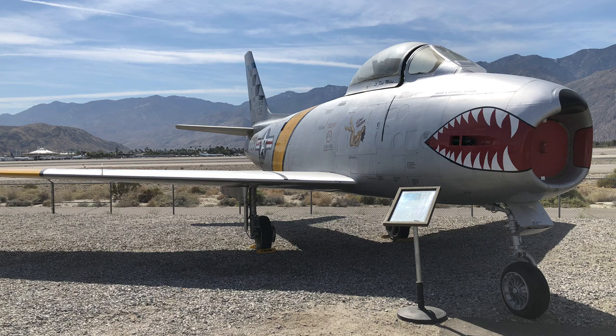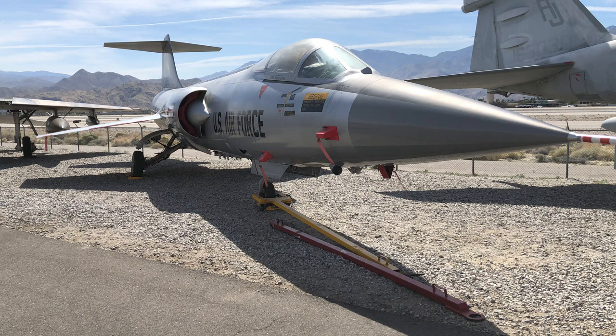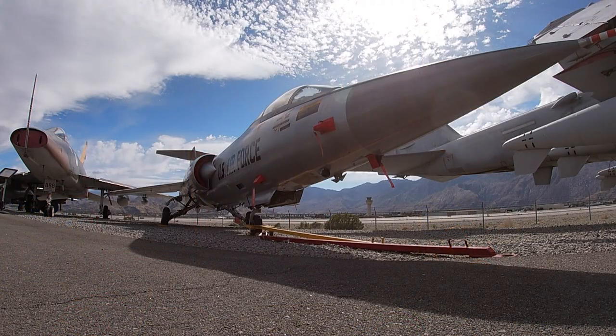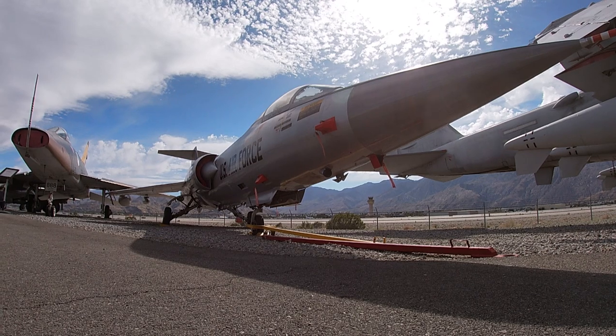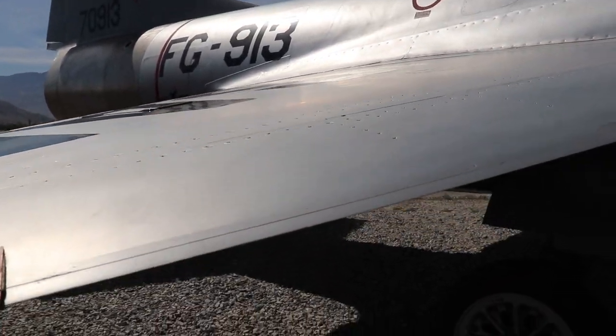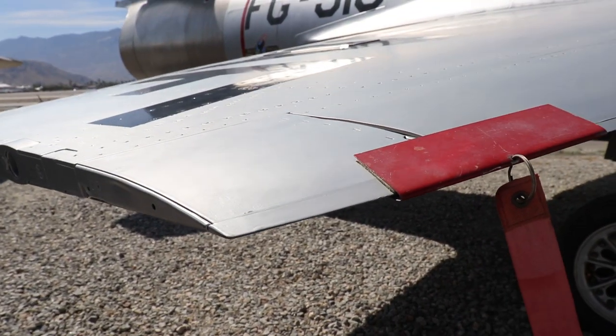They have the F-86, of course famous from the war in Korea. One of my favorite airplanes of all — because I'm a big reader of Kelly Johnson — is the F-104 Starfighter, which they have one of. The F-104 is also known as the missile with a man in it. It's a very slim airplane; those wings are very thin. At the wing tip, they're just over an inch and a half thick as best I could guess.